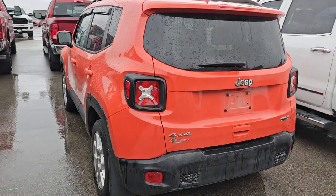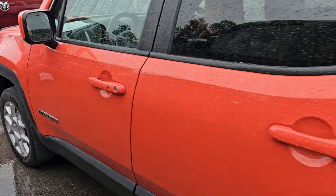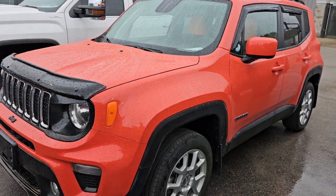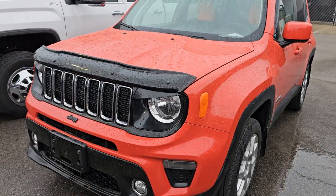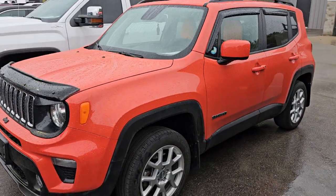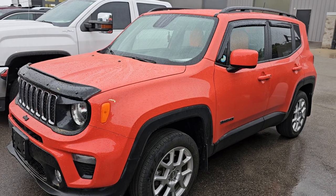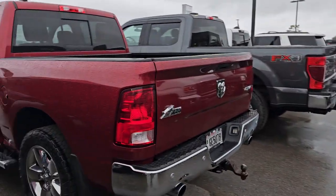This is a 2019 Jeep Renegade. This is Peyton Manning's favorite color — Omaha Orange. And this is a Latitude. It's got the cold weather group, heated seats, heated steering wheel, remote start, four by four. And that is a very nice ride. This is going to be a good budget vehicle for somebody. This one's got 33,000 miles, so it'll probably be right around $20,000.